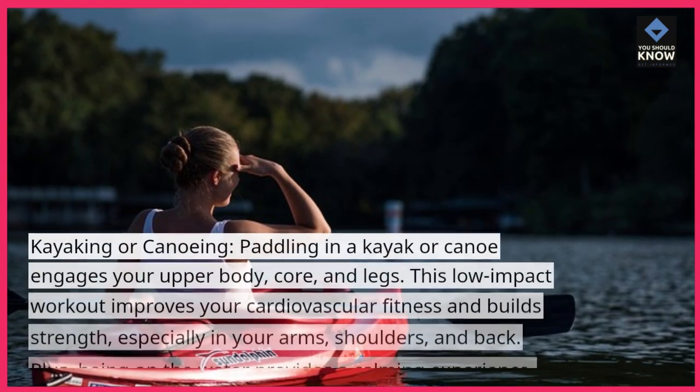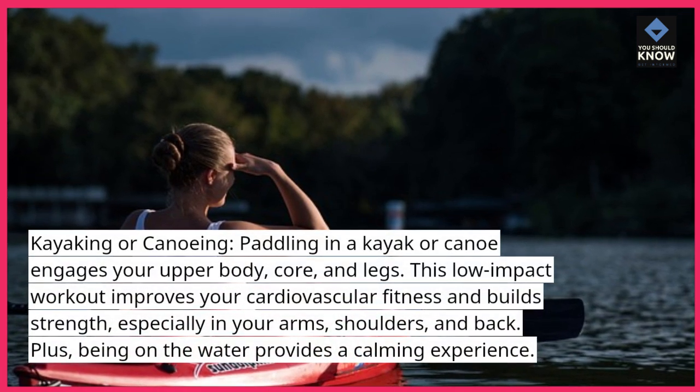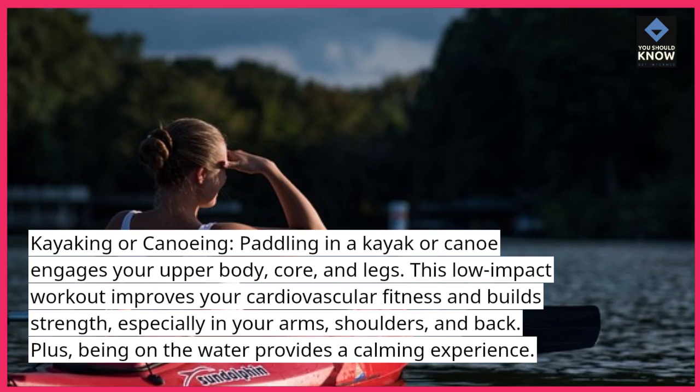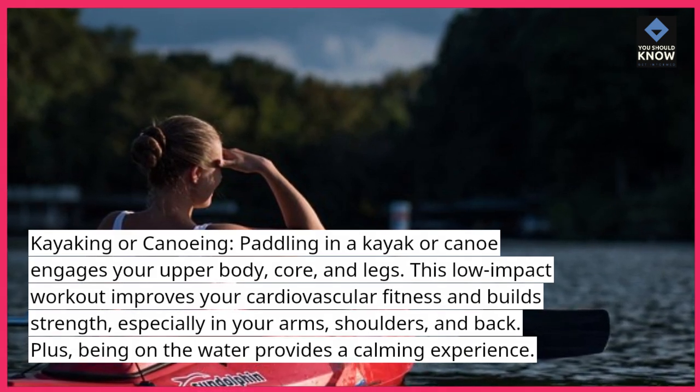Kayaking or canoeing. Paddling in a kayak or canoe engages your upper body, core, and legs. This low-impact workout improves your cardiovascular fitness and builds strength, especially in your arms, shoulders, and back. Plus, being on the water provides a calming experience.